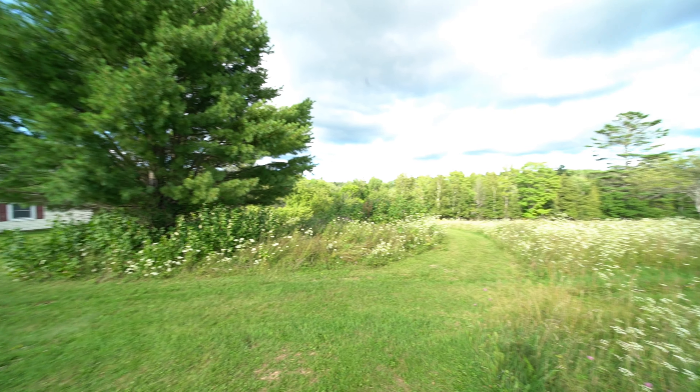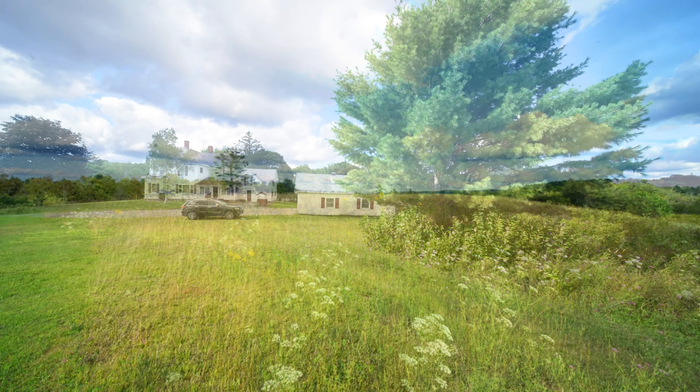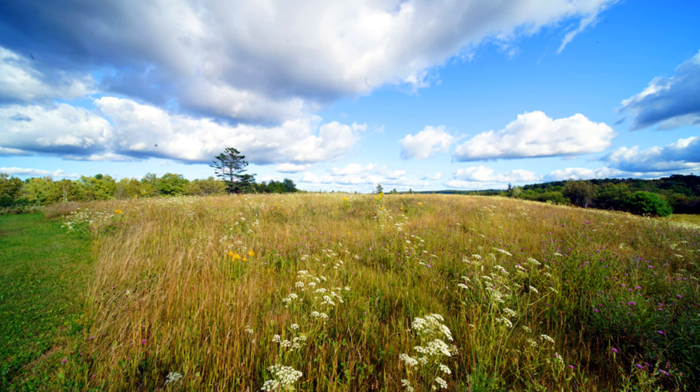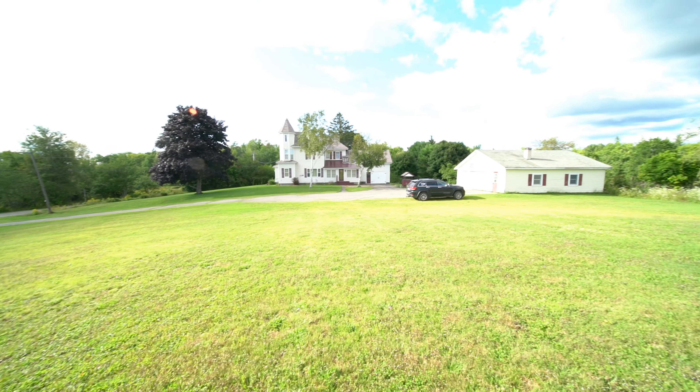13 acres of land close to Drake Lake, Jackson Brook Lake, and East Grand Lake. You're not far from Forest City — you're in Brookton. Welcome to Washington County, not far from Down East Maine.